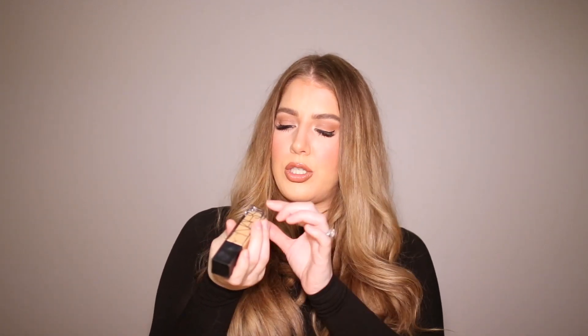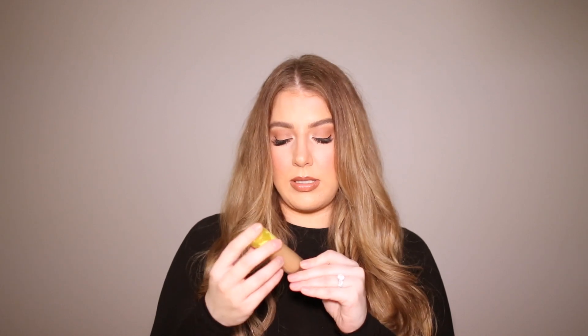Then I got some foundation. Two of these are restocks — you already know the Too Faced Born This Way in Warm Beige. I use this almost every time I do my makeup, so I had to get two to restock. This is my favorite NARS foundation — I got Stromboli, which I'm wearing today. It's the Natural Radiant Longwear Foundation. I'm very oily and need full coverage, but this gives a nice full coverage that looks like skin. I also got a skin improving foundation SPF 25 because I still can't find a tinted sunscreen I like. Let me know if you've tried this in the comments below.